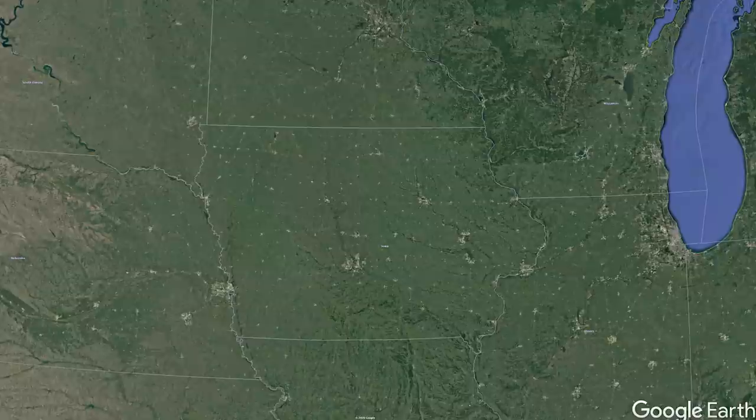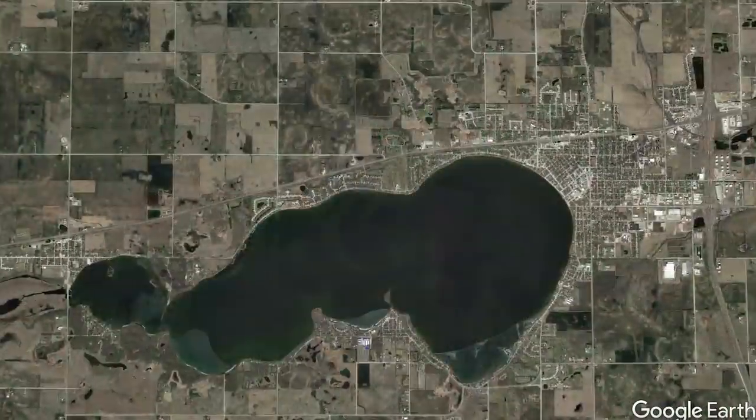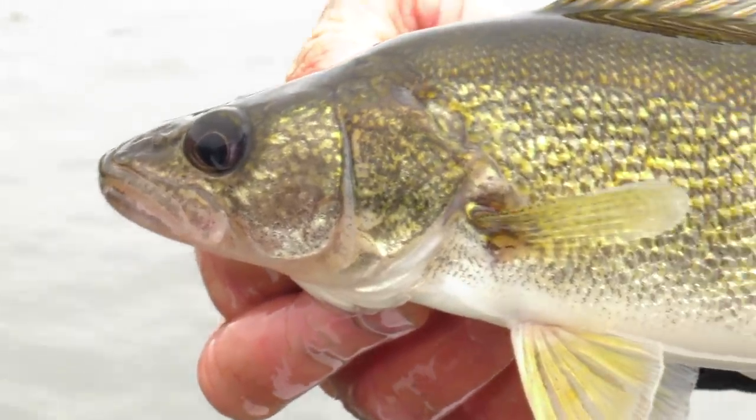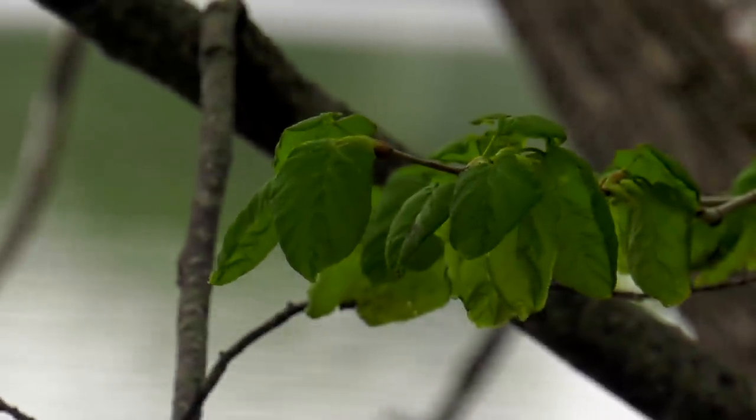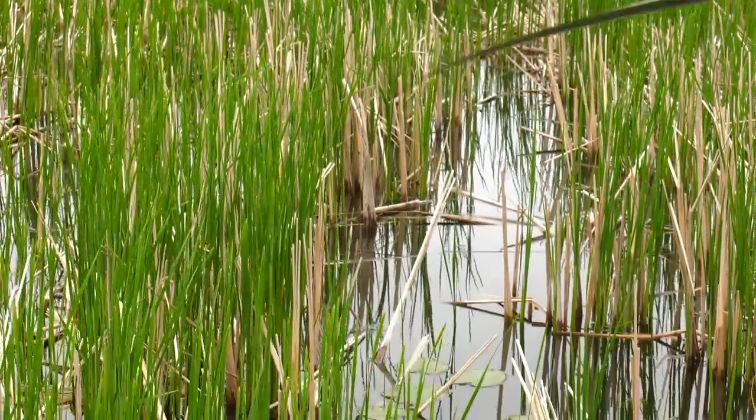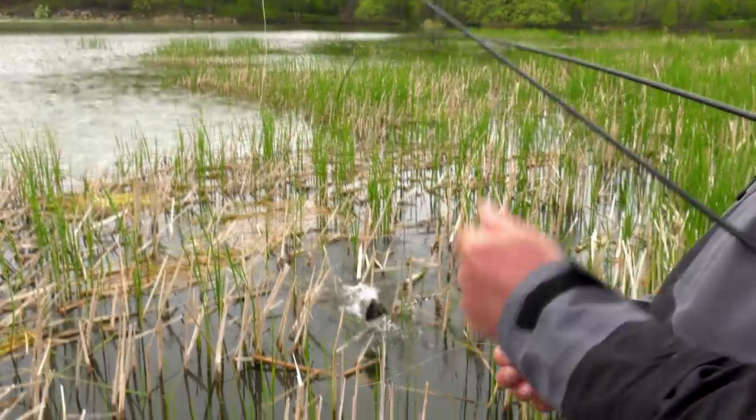We've been down to Iowa in the past filming ice fishing shows, and what's always intrigued me about Iowa is that if you look at a map, there's not a lot of lakes — you've got Spirit Lake, Okoboji, Clear Lake, the Cedar River, Brushy Creek, Rathbun Reservoir. There's some great fishing in Iowa, but not a lot of lakes like northern Wisconsin or Minnesota. Despite that, there's some tremendous fishing. The quality of panfish here was really intriguing to us — we wanted to come back in the spring and do this out of a boat.